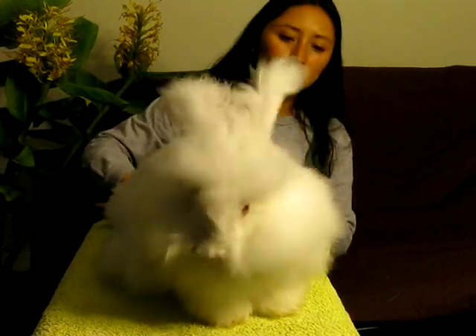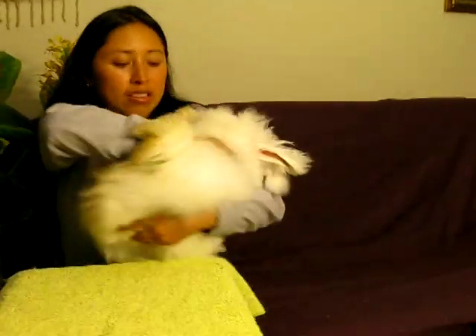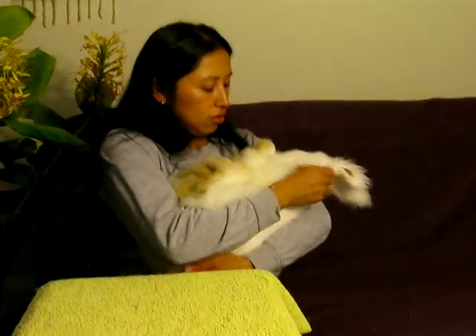He likes to groom himself a lot. He likes to be put upside down. Thank you for watching the video.